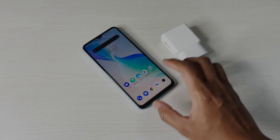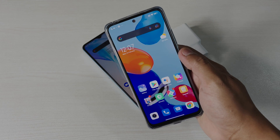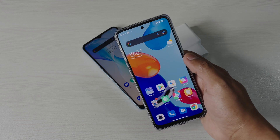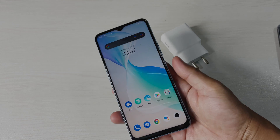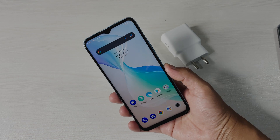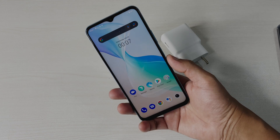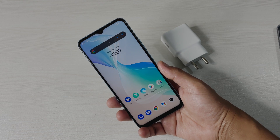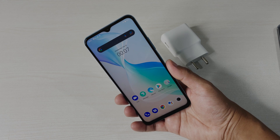If we compare this one with the Redmi Note 11, which comes with a 33 watt charger, it can go from 0 to 100 in just 1 hour 10 minutes, which is really good. According to me, they should have provided a 33 or 30 watt charger with this device, because this is a 5G device — when 5G becomes available, battery drain will be quicker compared to 4G, so we need a charger that can charge this device faster.